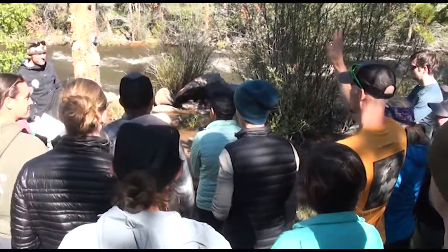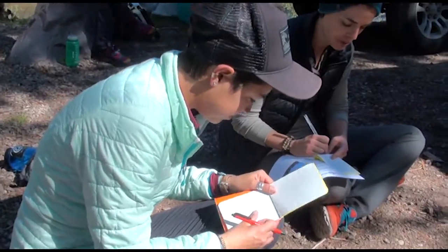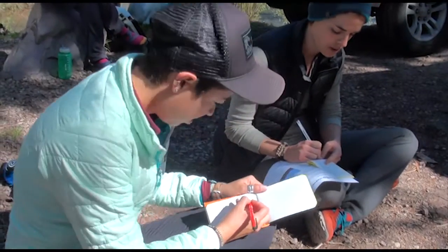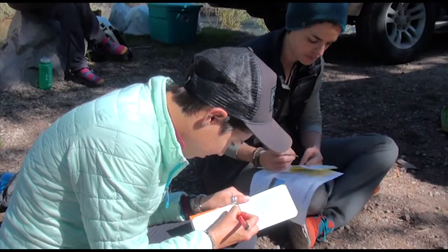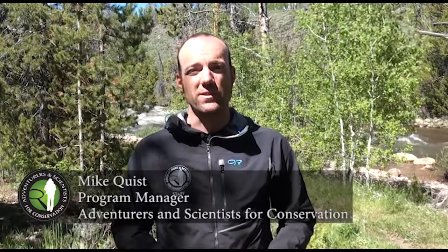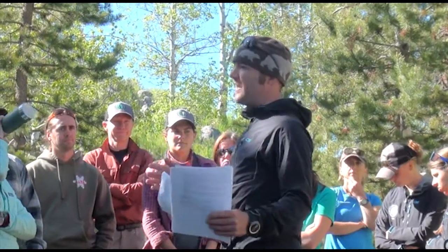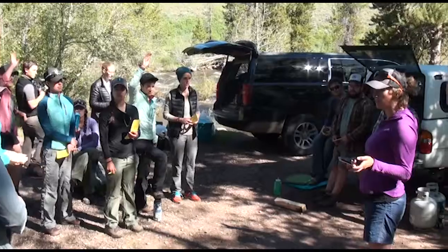Wherever there's a gap in data, it can be filled by a really great energetic group of willing folks, many of whom are going to be out here anyway on their weekends — trail running, backpacking, hiking. Right now there's just this void in data, and we hope we can help fill that gap and add to the understanding of how these really elusive carnivores are using this landscape. To do that we harness the outdoor skills, passion, and energy of outdoors people.